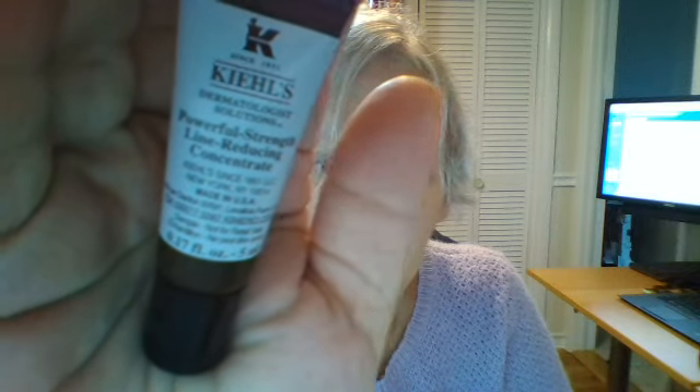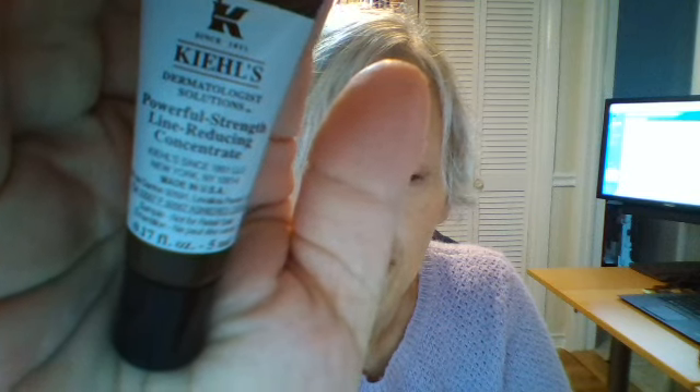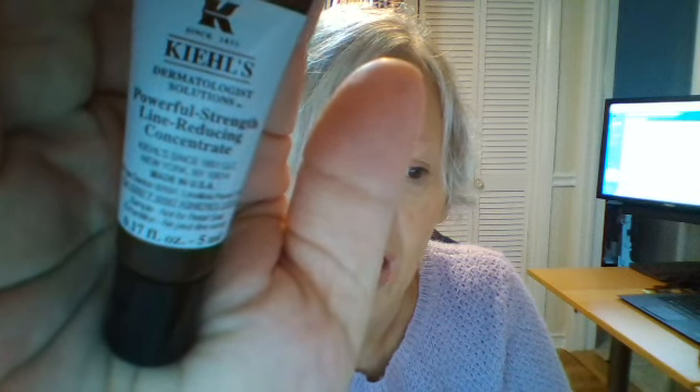Hi everybody, it's Rochelle. I was just about to put my makeup on and I just remembered that I had this product. This is Kiehl's of New York — it's Powerful Strength Line Reducing Concentrate. My friend gave me a bag of all sample products since she knows that I like to try them, and this was one of them. I've been dying to try it.